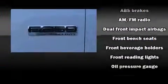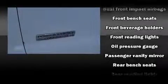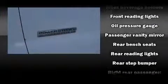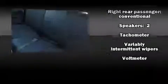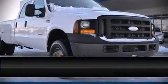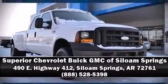It also includes a rear step bumper and more. It also arrives with the Carfax history report, providing you peace of mind with detailed information. We have a skilled and knowledgeable sales staff with many years of experience satisfying our customers' needs. We are here to help you.